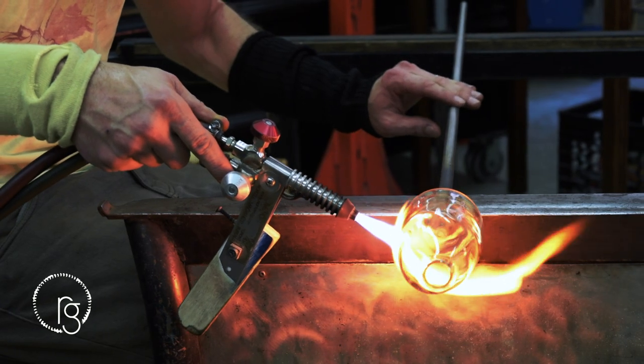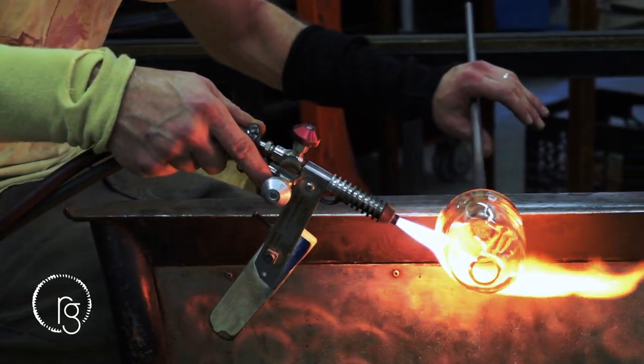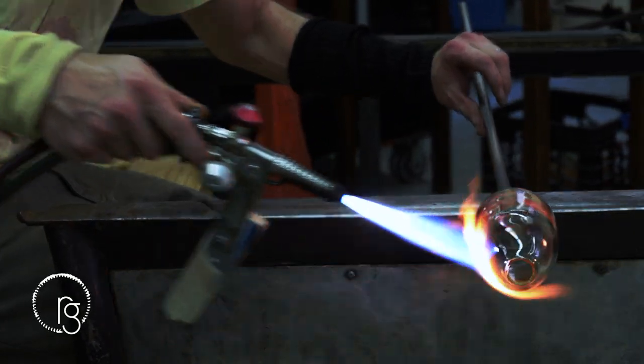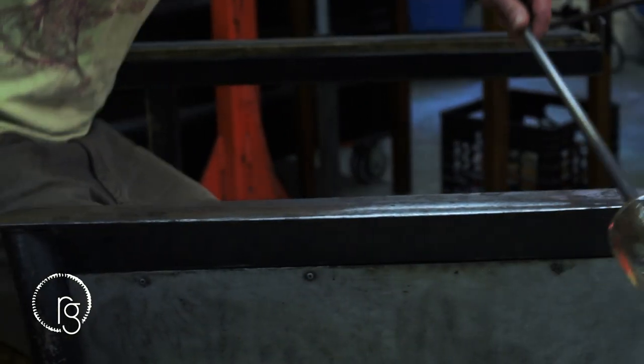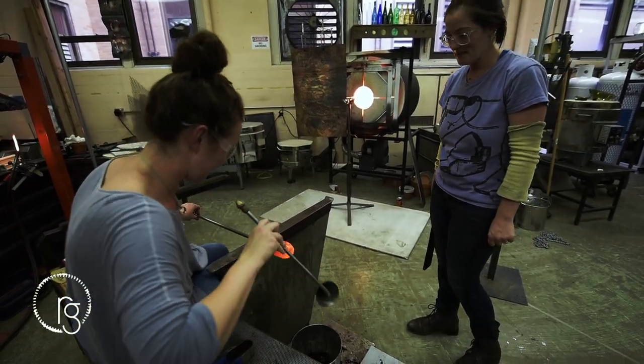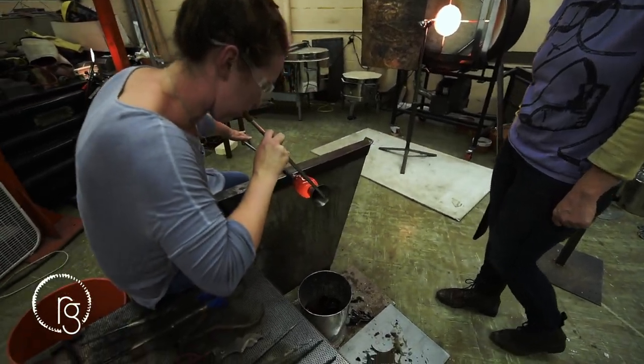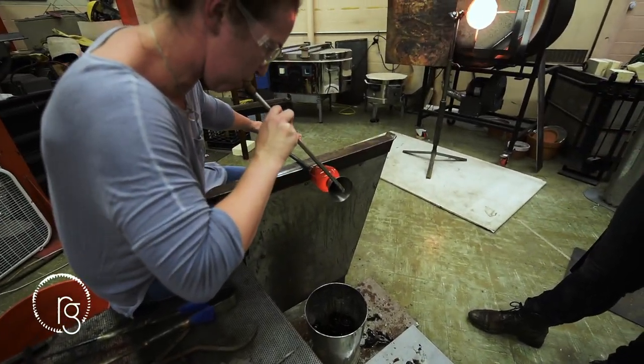In our studio, we reheat and reshape bottles. Thus, all of our glass is 100% recycled. Traditional glassblowing relies on melting raw chemicals mined from all over the world. By reheating the glass to reform it, rather than melting it into a liquid form, Remark's process is energy-efficient and unique.